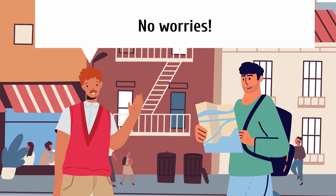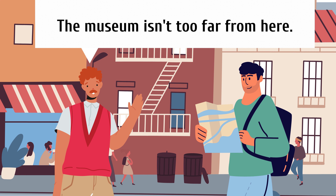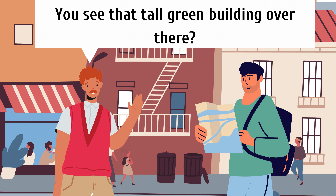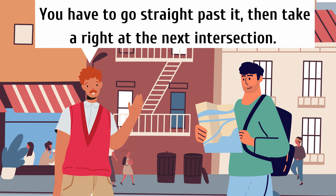No worries. The museum isn't too far from here. Let me guide you. You see that tall green building over there? You have to go straight past it, then take a right at the next intersection.